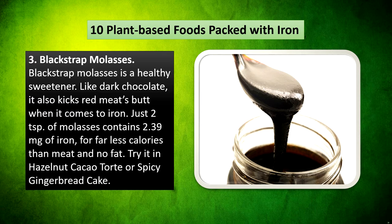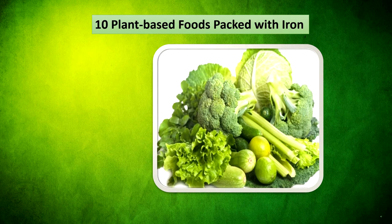Blackstrap molasses is a healthy sweetener. Like dark chocolate, it also beats red meat when it comes to iron. Just 2 teaspoons of molasses contains 2.39mg of iron for far fewer calories than meat and no fat. Try it in hazelnut cacao tart or spicy gingerbread cake.